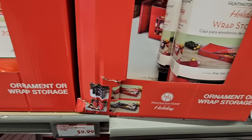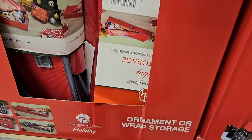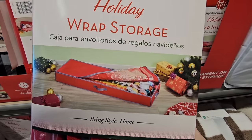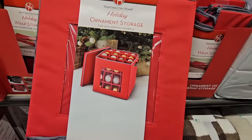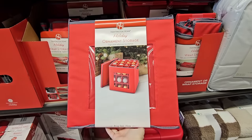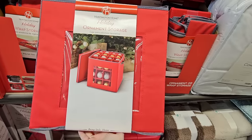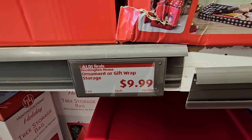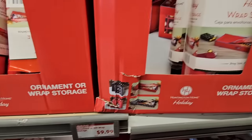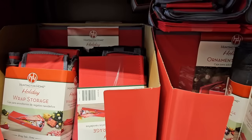The ornament and wrap storage is great — I have an older hard wrap storage that I really like, but this one is slim enough to slide underneath a bed, which I love. You can use it for other wrapping paper too. The ornament storage has a good weight to it, and for $10 these are really great prices.